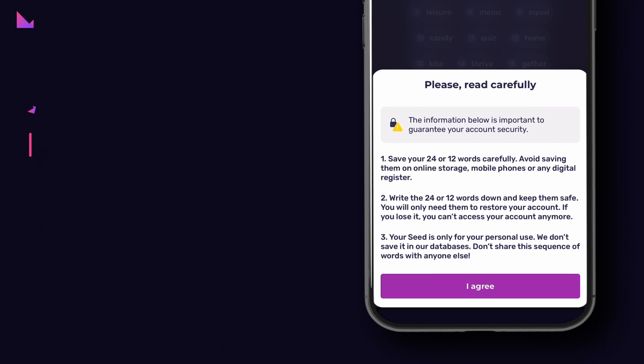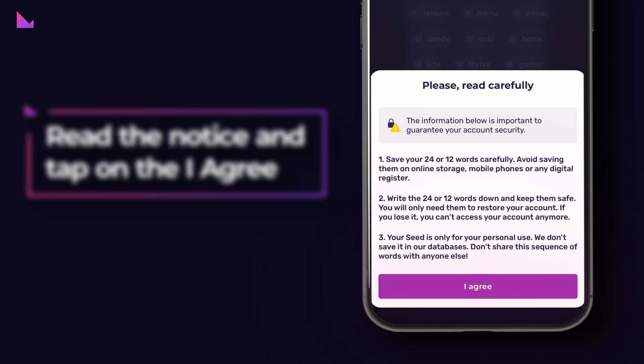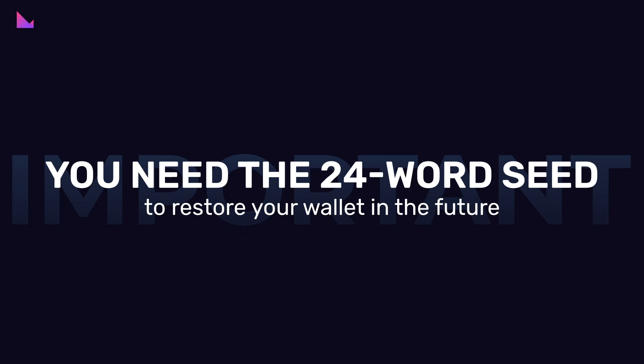Step 3: Read the display notice carefully and tap on the I agree button. Then write down the secret 24-word seed phrase on a piece of paper and tap on the Continue button. Important reminder: you need the 24-word seed to restore your wallet in the future. As a self-custody wallet, Clever does not keep a copy of your 24-word seed for security reasons.